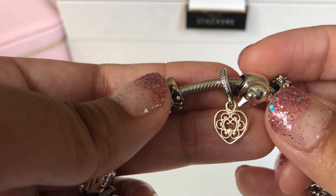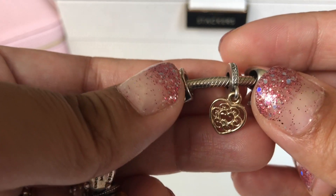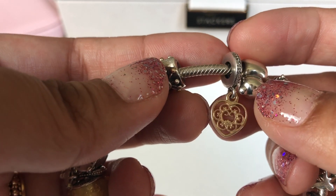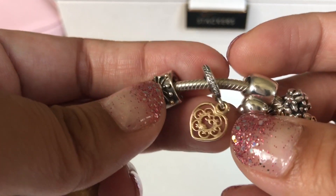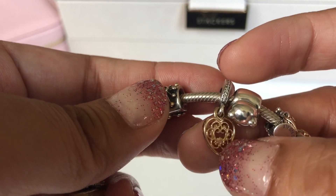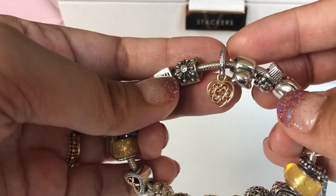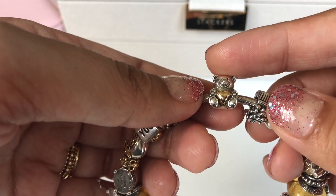Then this one is the magnificent heart dangle — such a beautiful, substantial piece. The whole heart is in 14 karat gold and the bale is silver with CZs in it. I also found this one on Rulala last year. It serves as the centerpiece for my bracelet.